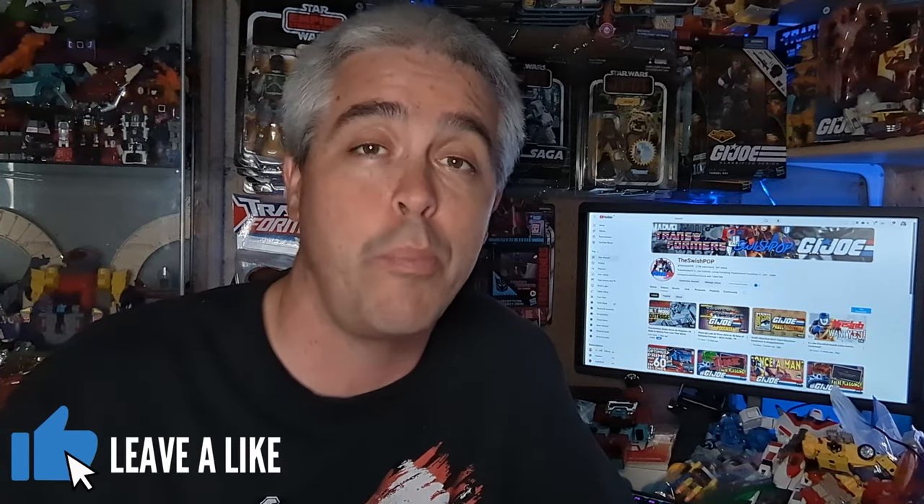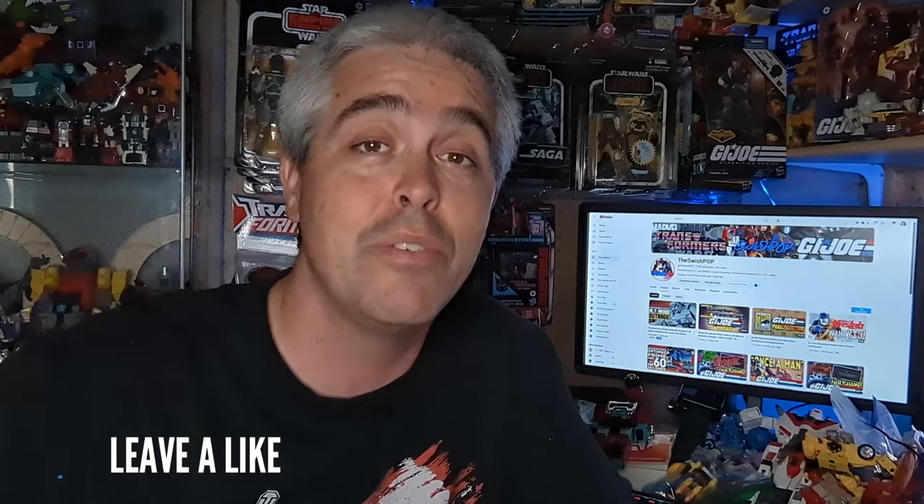I've been collecting toys for over 30 years, been there when Real American Heroes started, and obviously collecting Classified now. But I think Hasbro is ignoring a big part of the community right now, and they need to do something about that. I've seen the business for a long time and I understand how it works. I believe Hasbro is really ignoring some demand here and leaving money on the table, and a big part of the G.I. Joe community is suffering because of it.